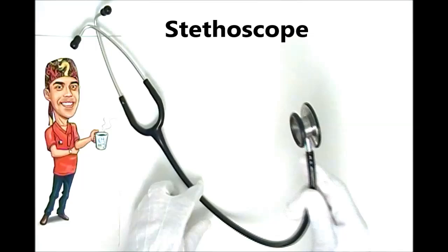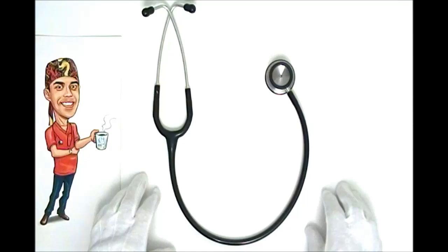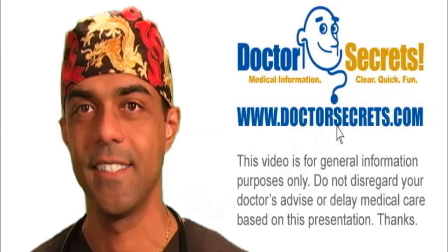So that, in a nutshell, is some interesting facts about our most important tool in our arsenal — the stethoscope. Thank you for watching, and stay well.